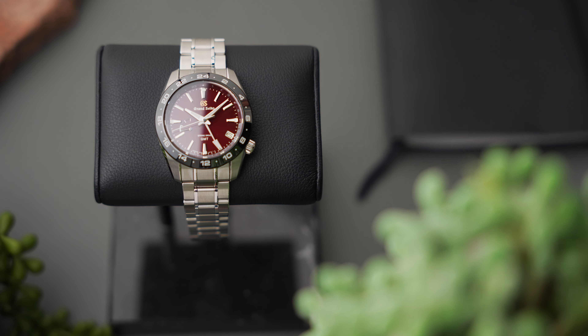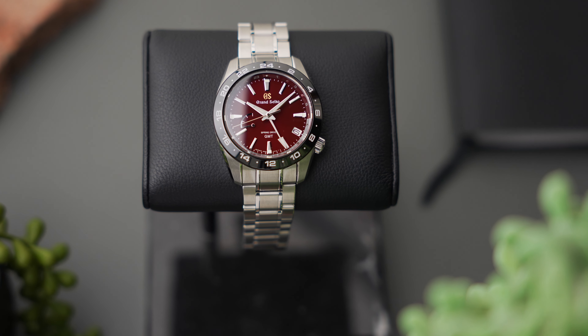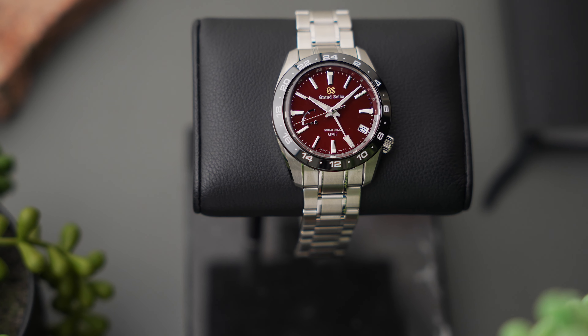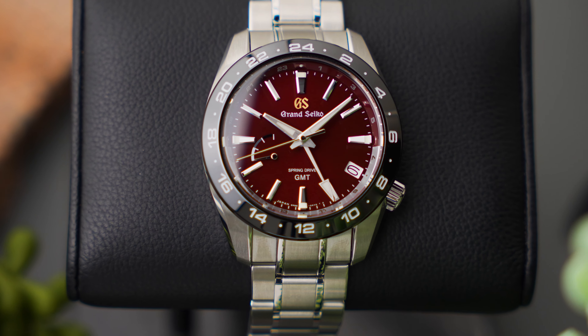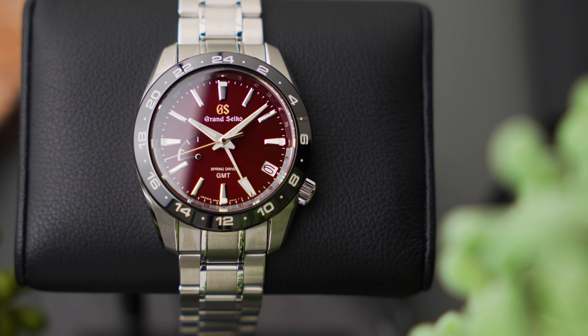The hands and indices, like the SBGE305's case, feature a mix of brushed and Zeratsu-polished surfaces, with the cardinal indices and hands also featuring dabs of Lumibrite. The date window lines up with the crown at the 4 o'clock position, while a power reserve indicator balances the dial somewhat at 8:30.